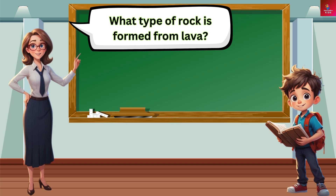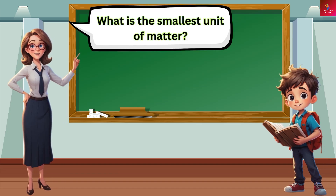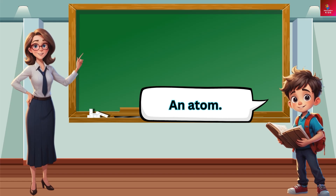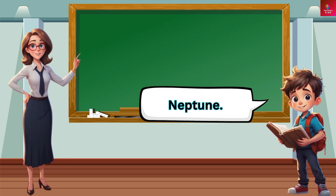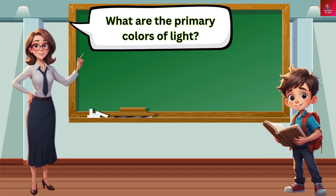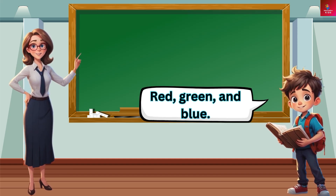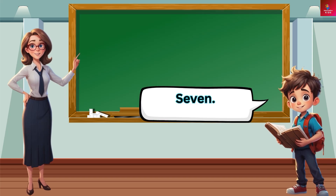What type of rock is formed from lava? Igneous rock. What is the smallest unit of matter? An atom. What planet is farthest from the Sun? Neptune. What is the study of living things called? Biology. What are the primary colors of light? Red, green, and blue. How many continents are there on Earth? Seven.